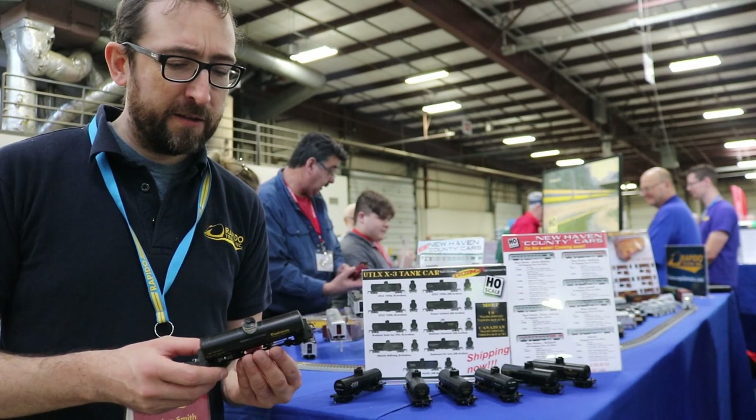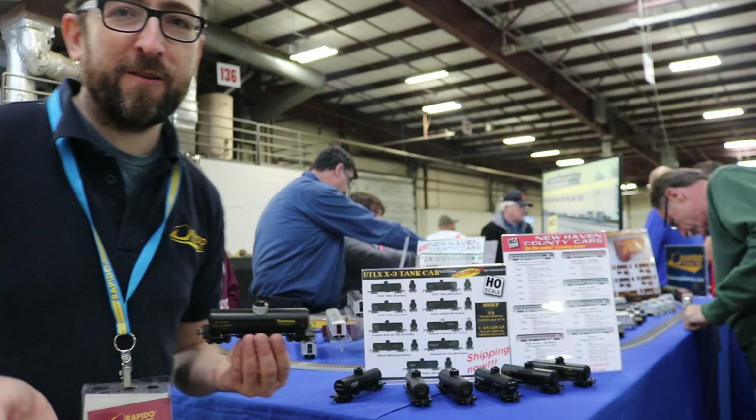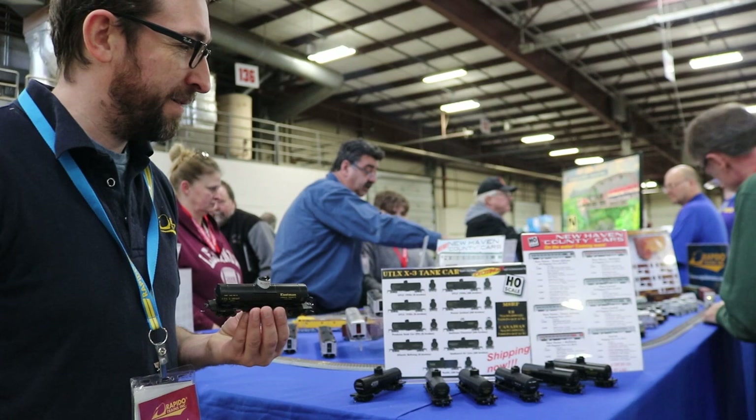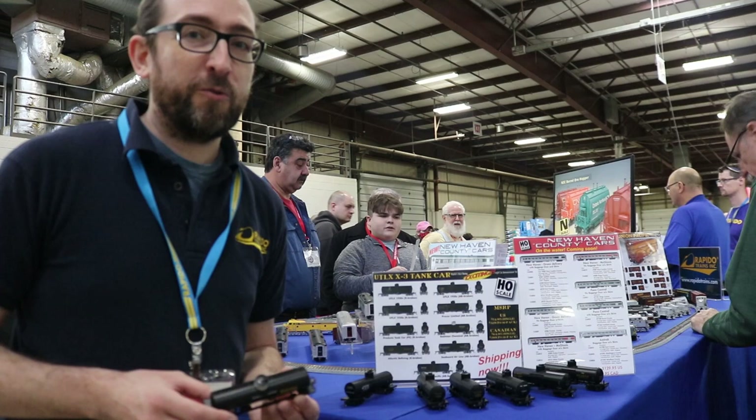Another exciting HO scale model shipping right now to TrainWorld is the new HO scale X3 tank cars. These are probably one of the more typical tank cars of the 1920s, 30s, 40s, and 50s. They built tens of thousands of these and we've got lots of different road names and numbers. Make sure you get them while they last — we think these are going to be a really popular car.